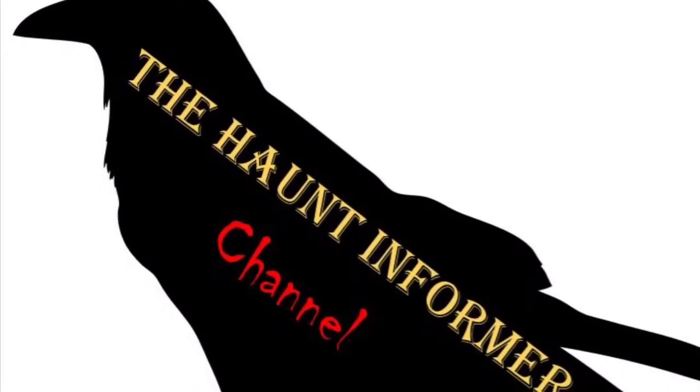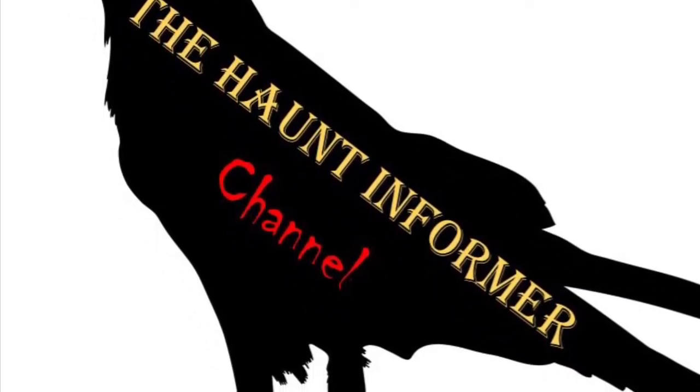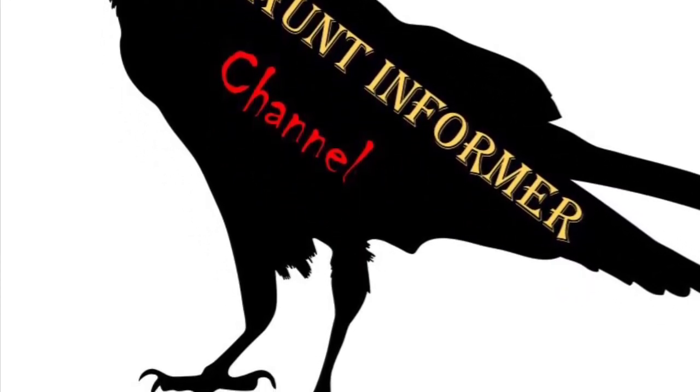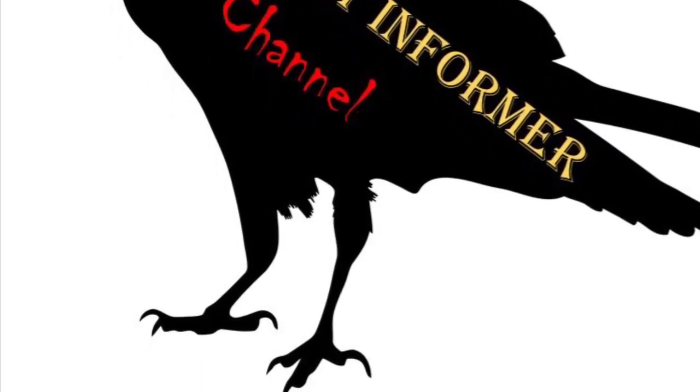That was the Haunt Informer — I hope you enjoyed. Subscribe and hit that bell icon so you get a notification every single time I put up a new video. Give this video a thumbs up and share with your friends. I am on social media: Instagram, Facebook, and Twitter. You can find all those links in the description below, and as always, Happy Hauntings!